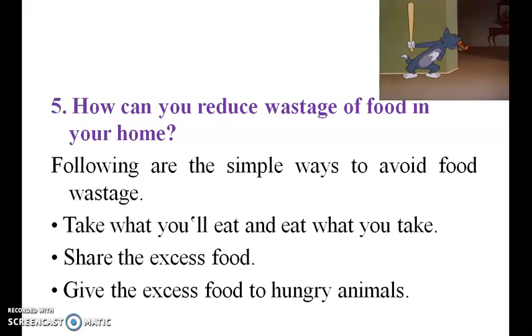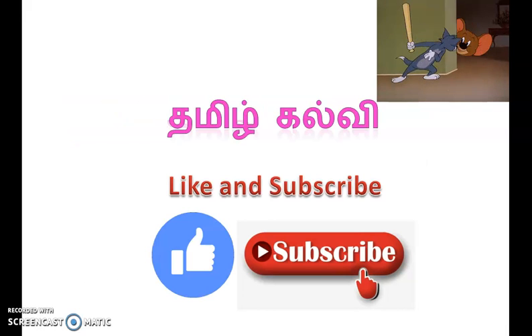How can you reduce wastage of food in your home? Following are simple ways to avoid food wastage: take what you will eat and eat what you take; share the excess food; give the excess food to hungry animals. Please like my video and subscribe to our channel. Thank you, friends.